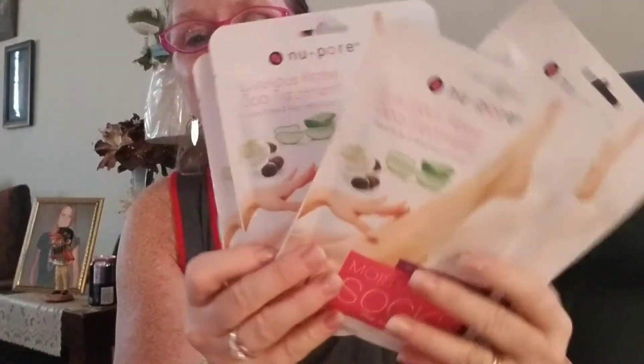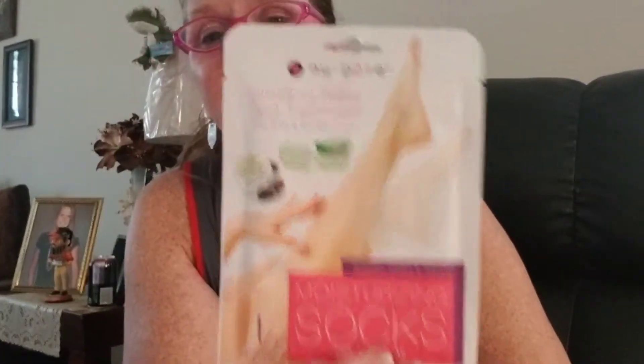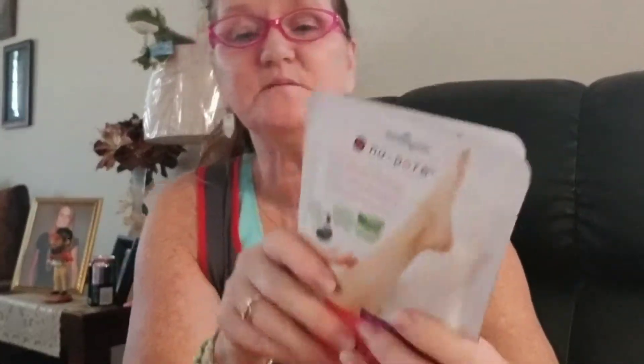Ladies, if you have dry feet and calluses like I do, I got me four packs of these. I know people think these don't work or are cheap, but they do work. It's a luxury at-home spa treatment — moisturizing socks with lotion made in them. You just put them on like a little sock and sleep in them all night. They also have gloves for the hands, but my feet are in such bad dry shape right now so I just got the foot ones.